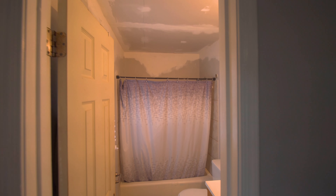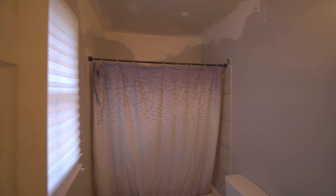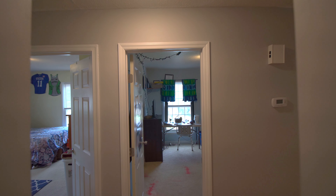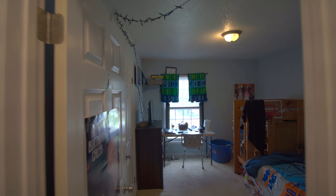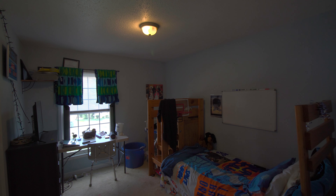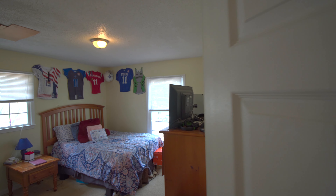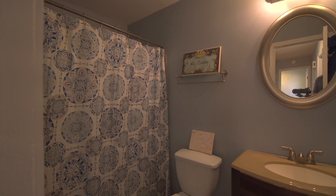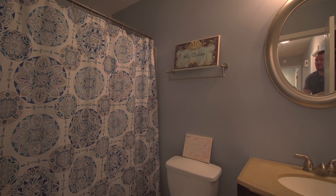And then you move right over into the primary bathroom. Straight down that hallway from the primary suite, you have your first bedroom right here. Both of these bedrooms are front-facing. And then you have your second bedroom right here. Right off of those bedrooms, you go right into the full bath that is shared by these bedrooms.